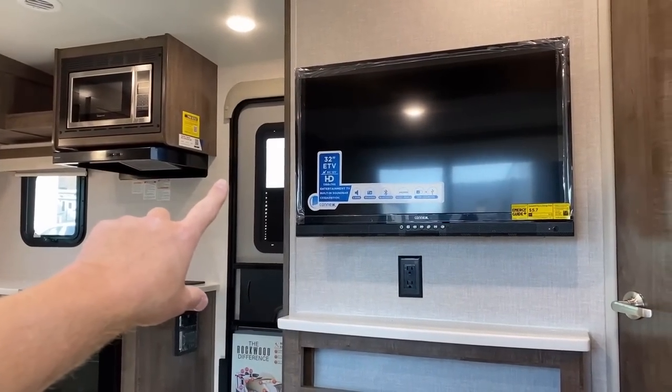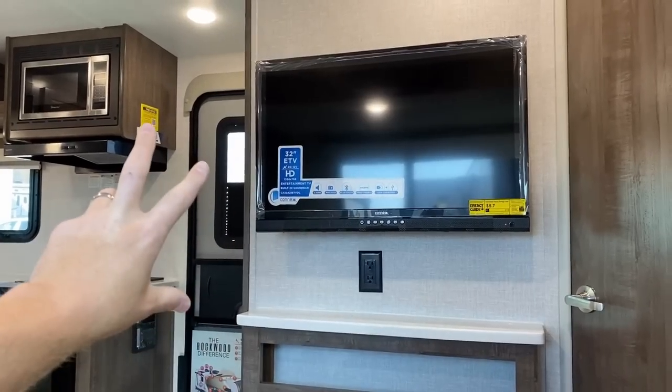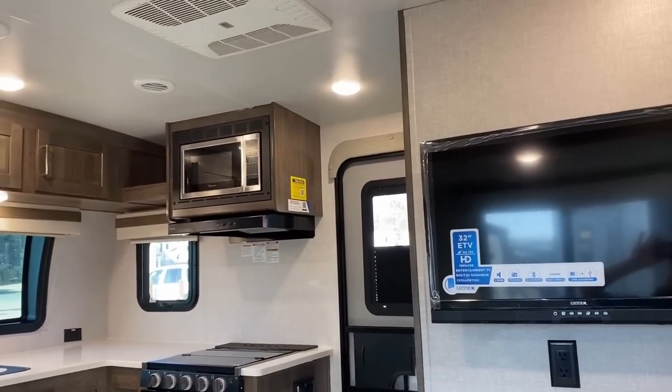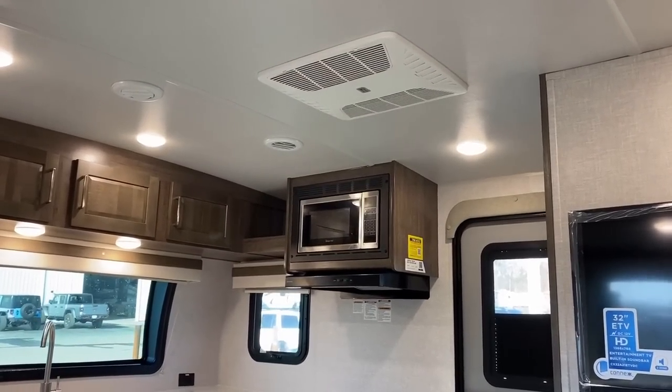The TV straight across from the theater seat entertainment center has been updated to a 12-volt TV and soundbar combo this year. They've also standardized a bigger, more powerful 15,000 BTU air conditioner this year, so there's no more need to upgrade the air conditioner.